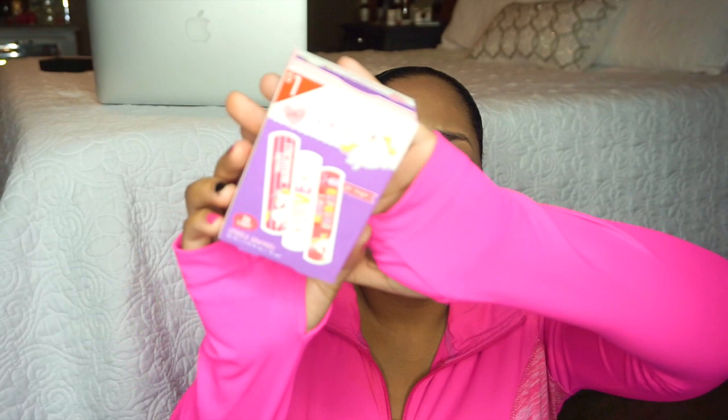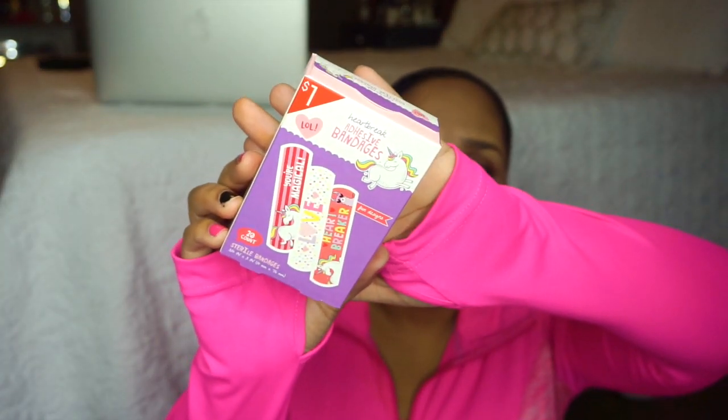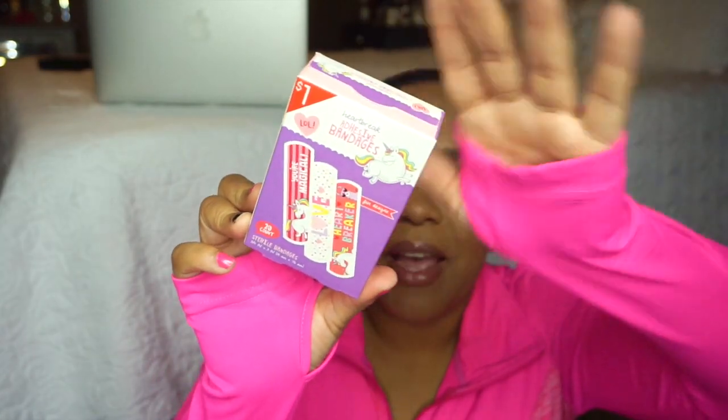The next thing I picked up from Target's Dollar Spot is some band-aids. If you see these, definitely get them — they are worth every single dime. You get 20 in a pack, plus they're cute. Halo gets an owie every five minutes so I'm constantly buying these. We have all characters — Batman, Superman, and more. They're good for kids to play with as well as for actual owies.